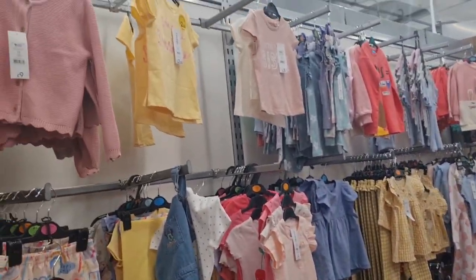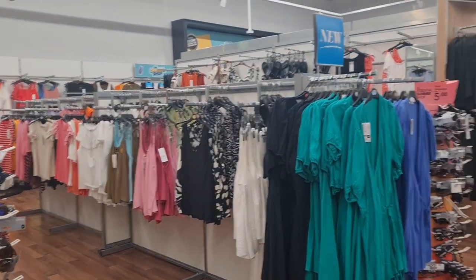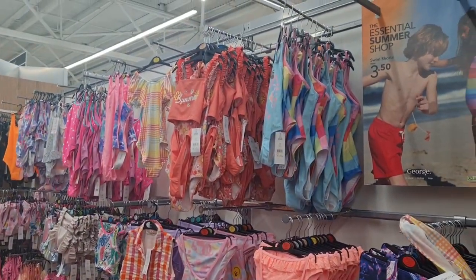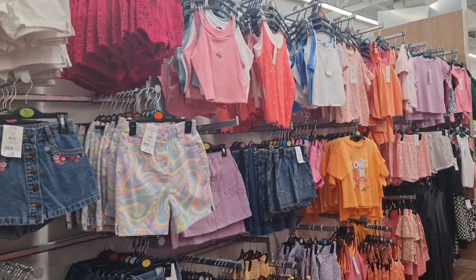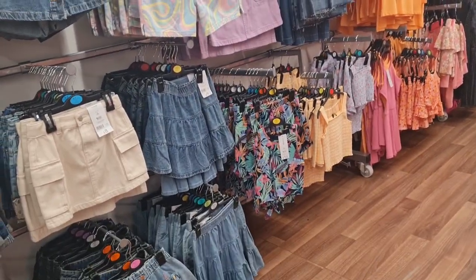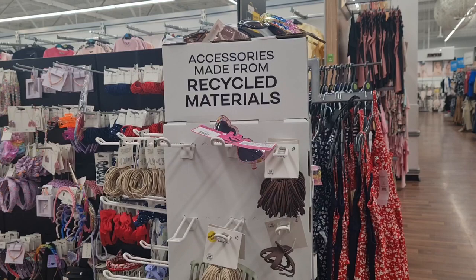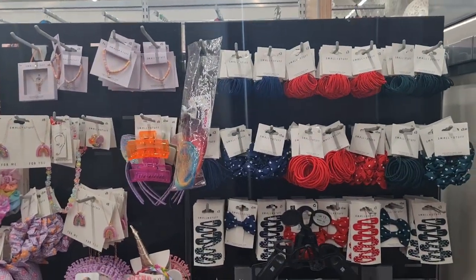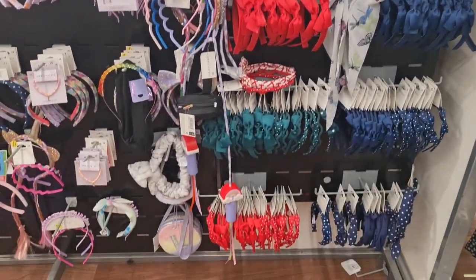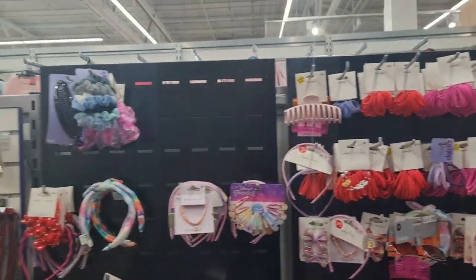Some pretty girls dresses — my daughter likes the t-shirts from here. Flowery dresses, this is women's wear. Children's swimwear, shorts, tops. And girls hair accessories — hair bands, ribbons, bubbles.